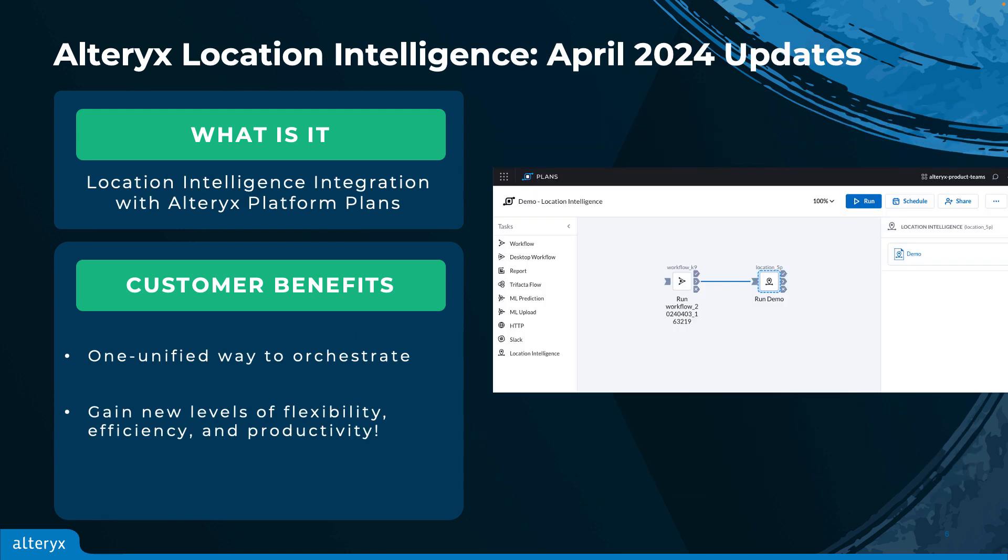I am also excited to introduce the release of new orchestration capabilities for Alteryx Location Intelligence. Users can orchestrate multiple Alteryx Location Intelligence workflows together with other Alteryx Analytics Cloud, also known as AAC applications, into a single orchestration logic under the AAC Plans application. Plans are created using the familiar designer drag-and-drop functionality — an AAC orchestration capability that allows platform users to run multiple tasks in parallel or sequentially.